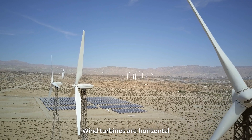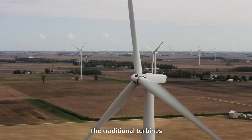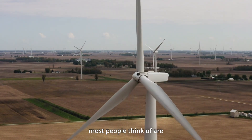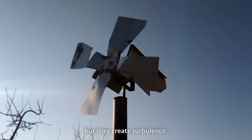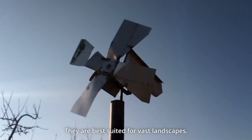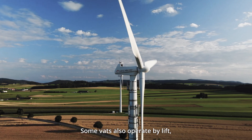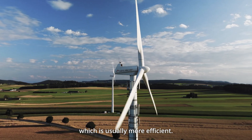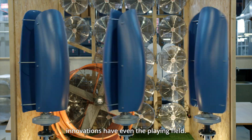Wind turbines are horizontal or vertical axis rotor types. The traditional turbines most people think of are horizontal axis turbines. These can be efficient, but they create turbulence, noise, and bird fatalities, and are best suited for vast landscapes. Horizontal axis turbines operate by lift, similar to an airplane. Some vertical axis turbines also operate by lift, which is usually more efficient, but flower turbines' innovations have evened the playing field.